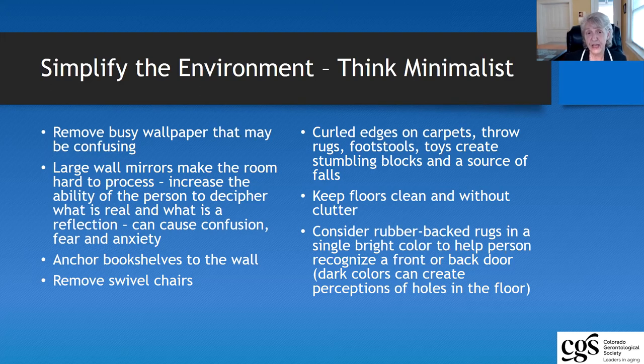We suggest that you think of yourself as simplifying the home environment — think minimalist. What do you need? What does that individual need and what do they need access to? For example, if you have a four-bedroom home, can you just close off some of the rooms such that the individual only has one or two or three rooms that they are active in? That reduces the area that they have to become familiar with each time they enter a new environment.